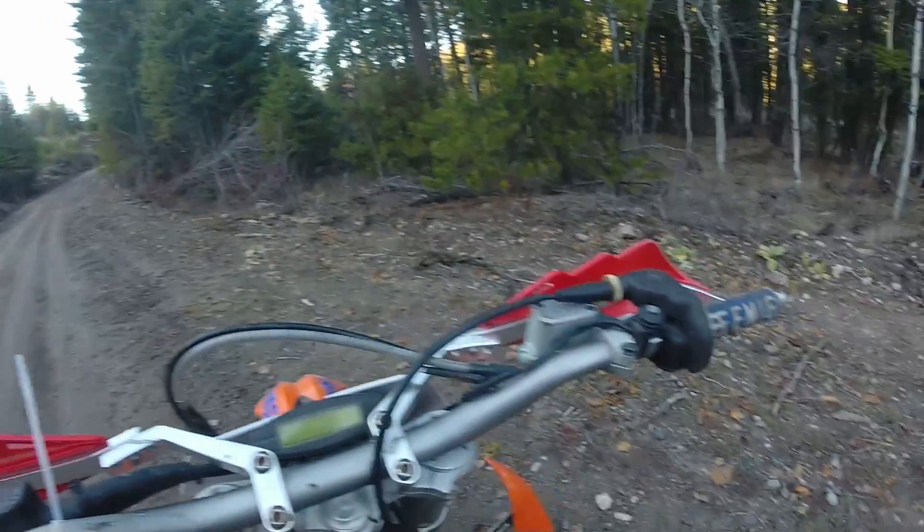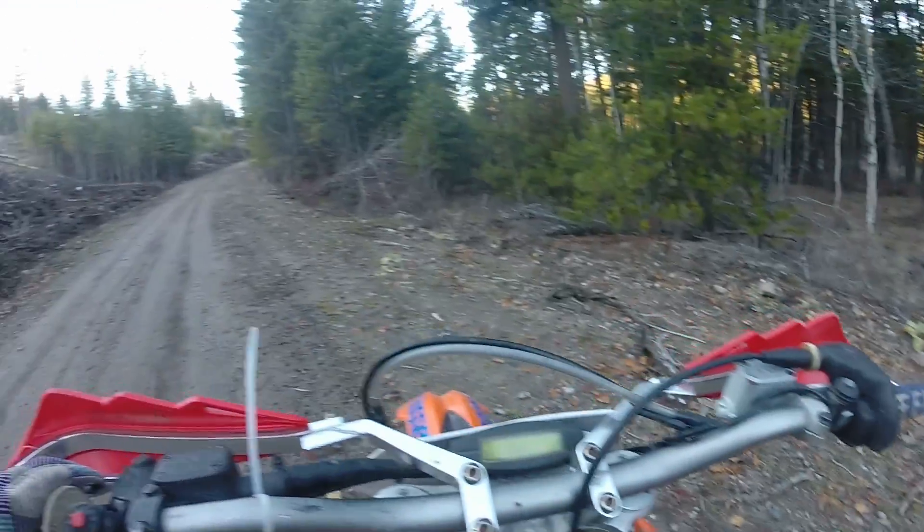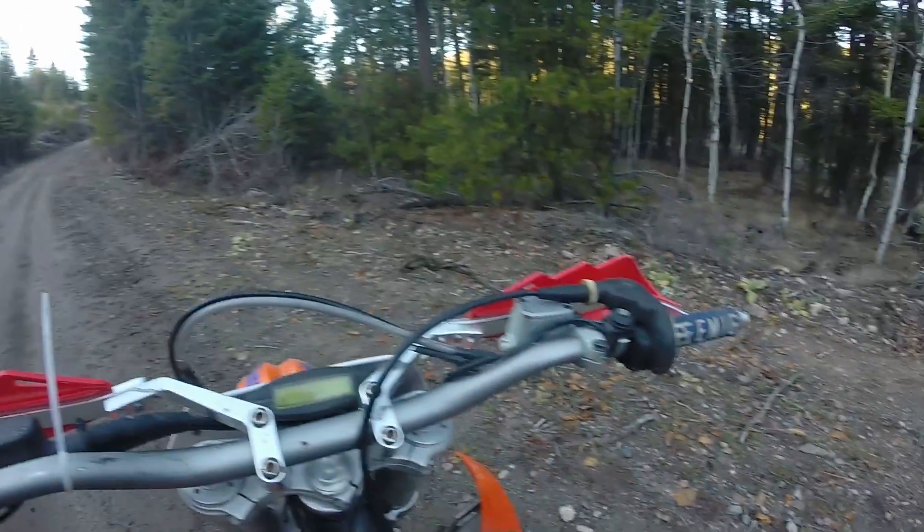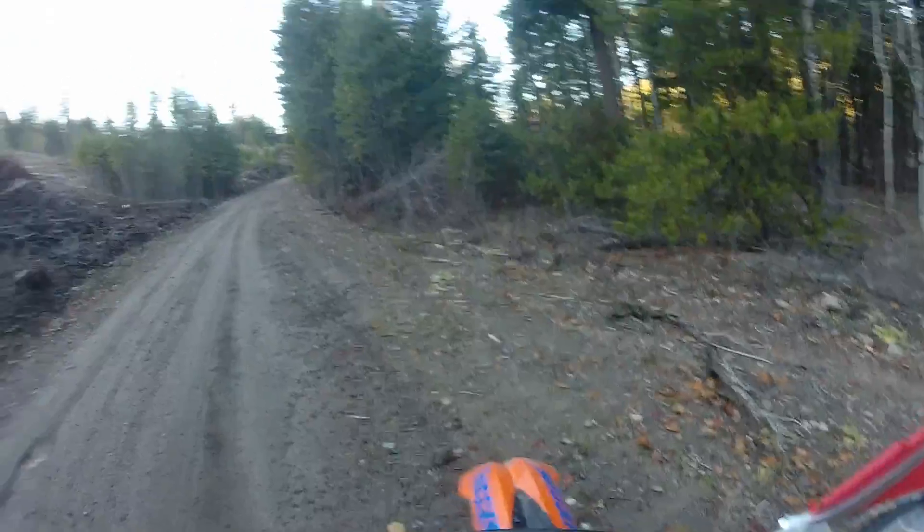I'm going to take you guys along for the ride with me, and while I'm riding I'm going to tell you a little bit about what I've done to help better my skills in the woods. I hope this helps and enjoy the view.